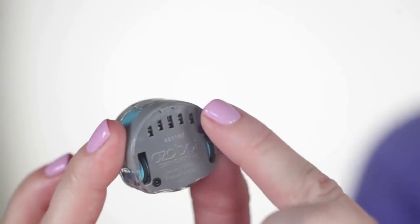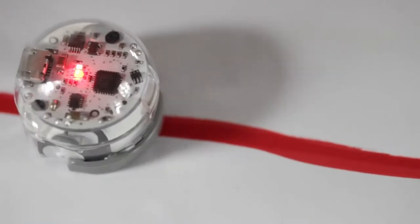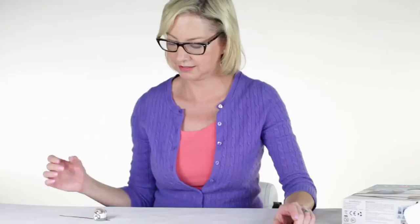Bit uses sensors to see colors. When I draw a red line and place Bit on the line, Bit will turn red, like this. When I place Bit on the line with short sequences of colors, Bit uses the color codes and responds, like this.